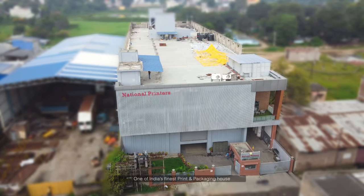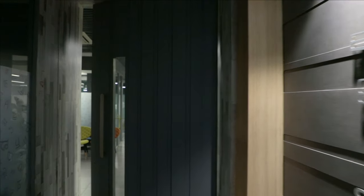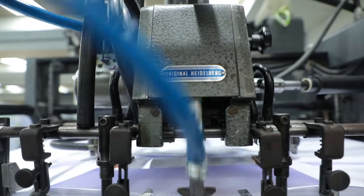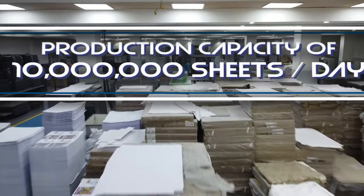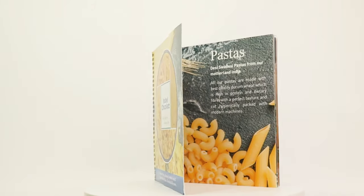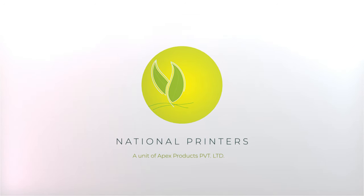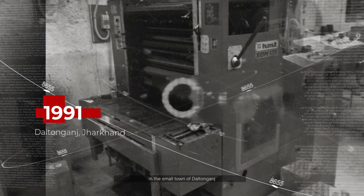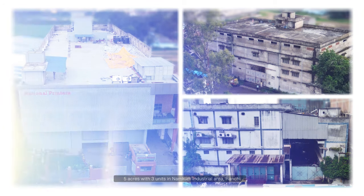Welcome to National Printers, one of India's finest print and packaging houses. Today, National Printers has expanded well beyond its humble beginnings. Established in 1991 in the small town of Daltenganj with a single monopress, it now sprawls over a built-up area of approximately 5 acres with 3 units in Namco Industrial Area, Ranchi.